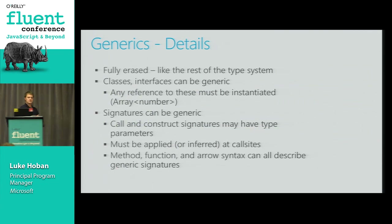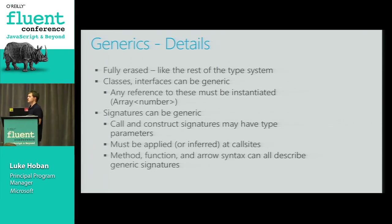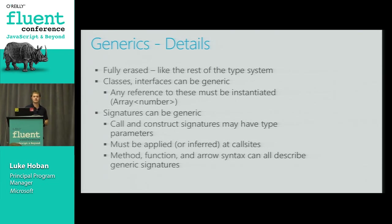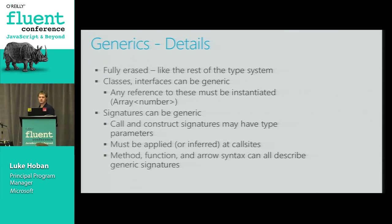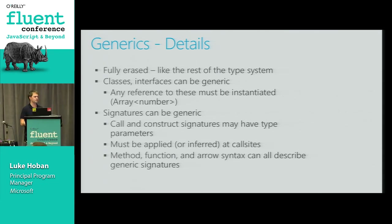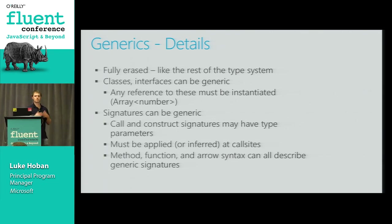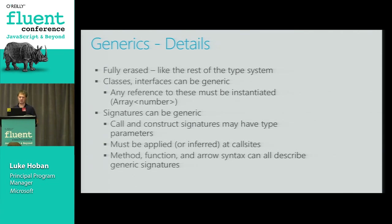A couple of details on generics: generics is fully erased, just like everything else in TypeScript's type system, so it doesn't exist at runtime and you're not paying any runtime performance penalty. Classes and interfaces can be generic, as we saw in the last examples. Signatures can also be generic, so any function can describe multiple ways of being called.